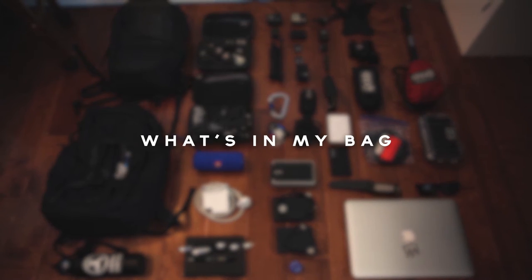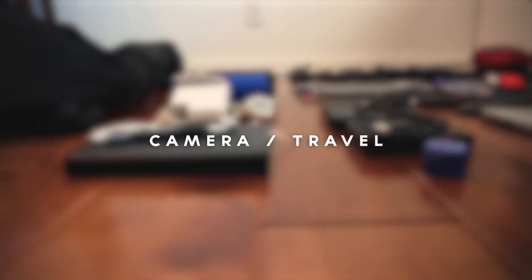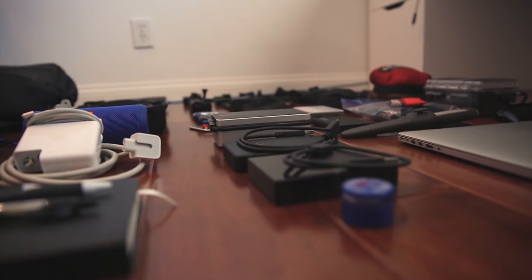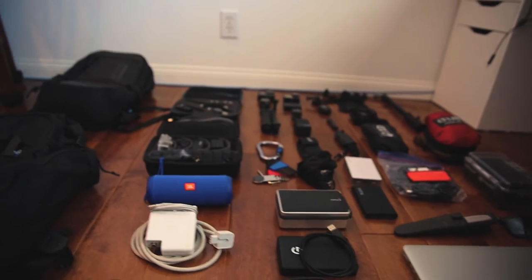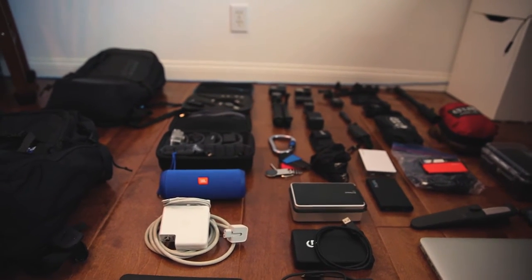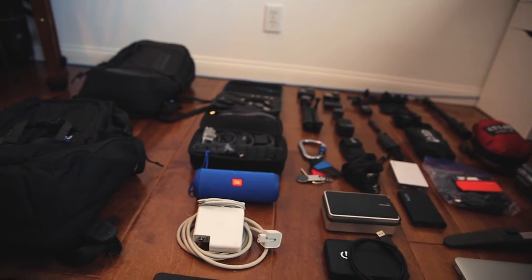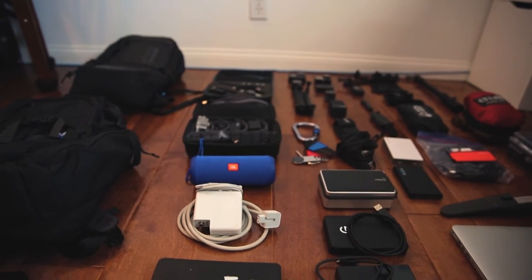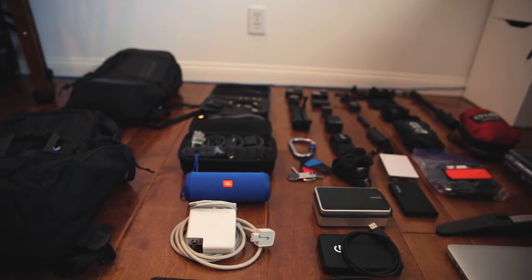Hey, what's going on guys, my name is Thomas and I wanted to show you what I bring with me every time I travel or go on a day trip to shoot. I wanted to give you a sneak peek at what I bring and use. Everything you see today I will put links for in the description below. It's not always about the gear — it's about how you use it, your creative story, your vision, and your passion. You can do anything with an iPhone or GoPro.